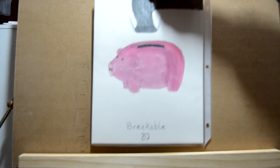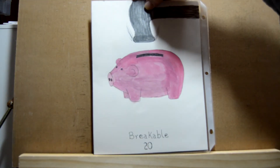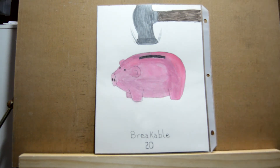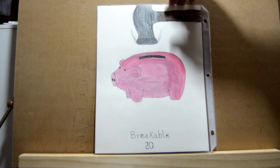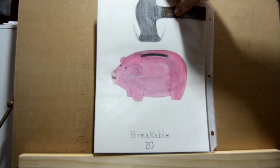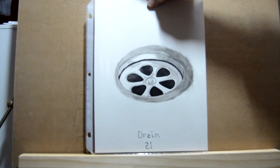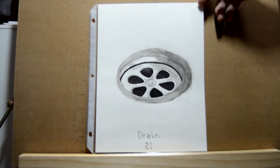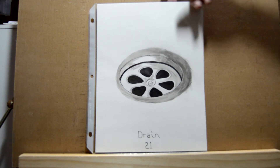Day twenty is 'breakable' — there was a little humor there. I drew a piggy bank getting ready to get smashed by a hammer. Day twenty-one is 'drain' and that one I just did a 3D drawing of a drain — it's just black and grays.